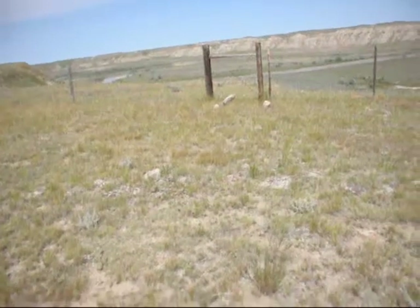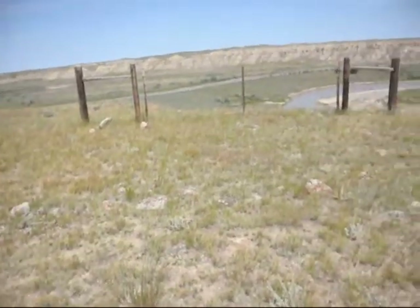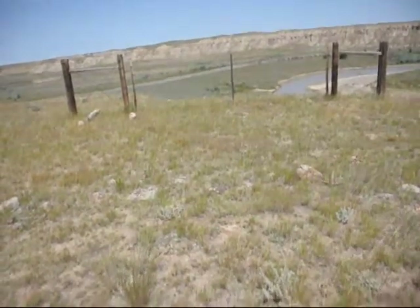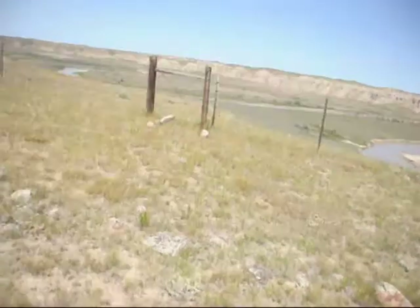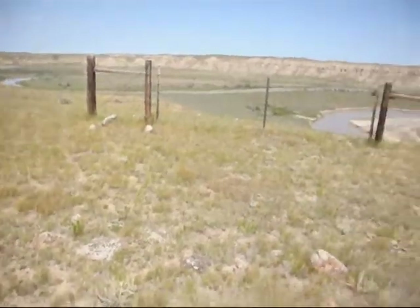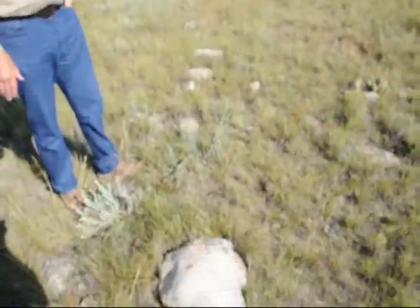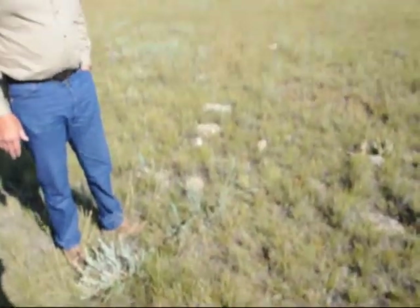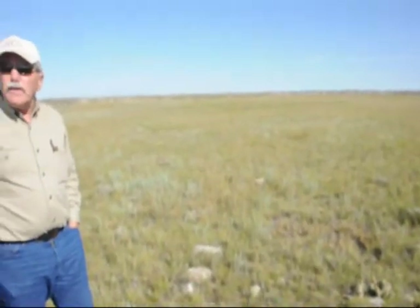This is the site of a teepee ring coming around here. You can just see where the rocks are coming around. It's about a 28-foot diameter teepee ring. There are at least 1,100 teepee rings on this ranch on our private grounds. You can explore these teepee rings, or if you want to do a dig on a teepee ring, you can. We charge a good bit of money for a dig, but if you want to find artifacts, this is where to come.